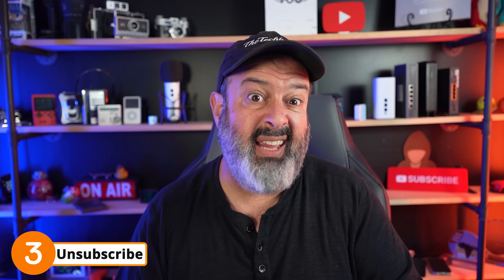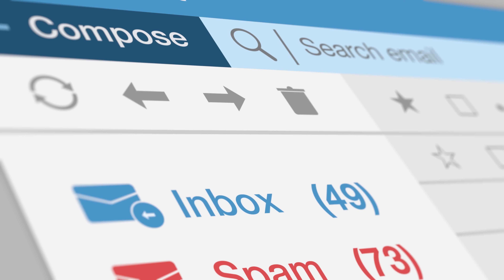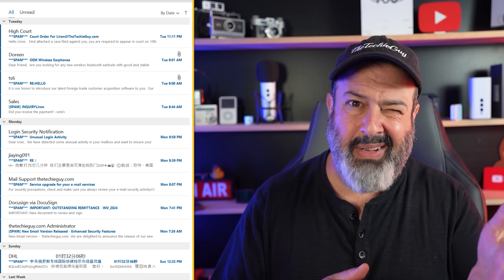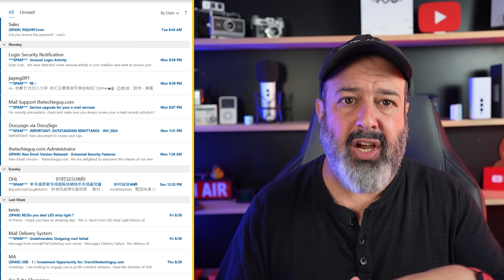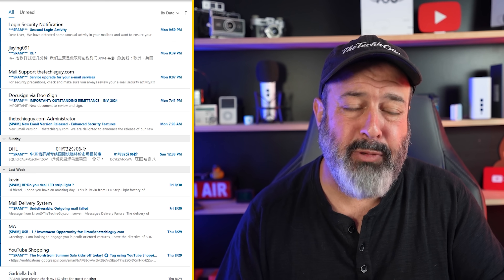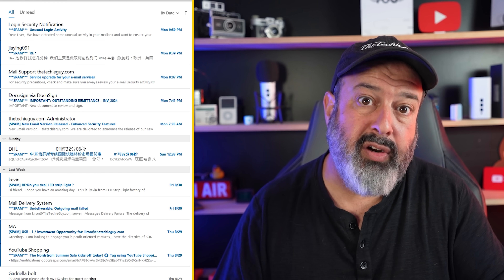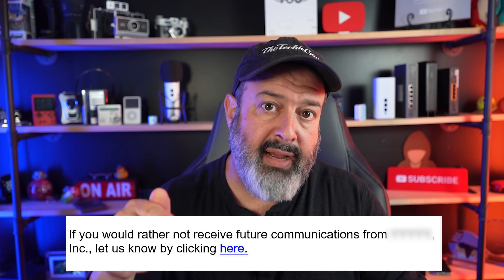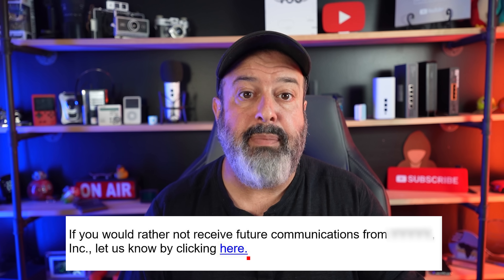The next mistake that people are making is inside email. Spam is just one of those things that's a fact of life these days. While our email system does a pretty good job of filtering it out, some do slip through the cracks and land in our inbox. The big mistake people are making is instead of just deleting the spam, they open the email and scroll down to find the unsubscribe link.